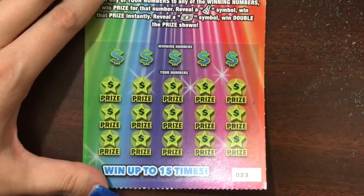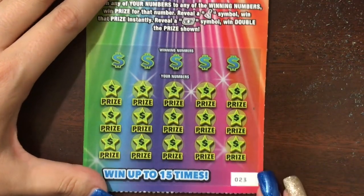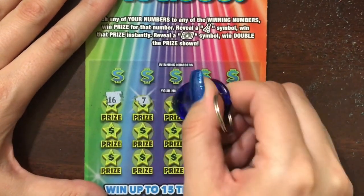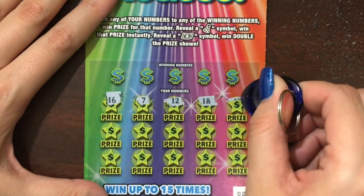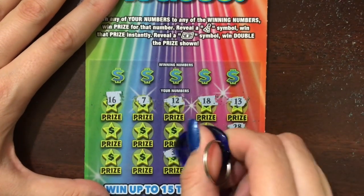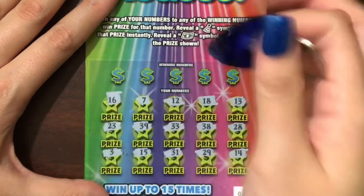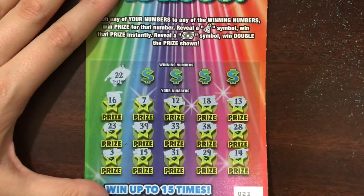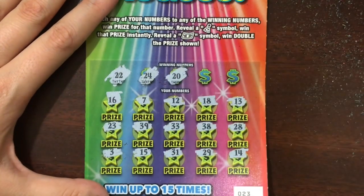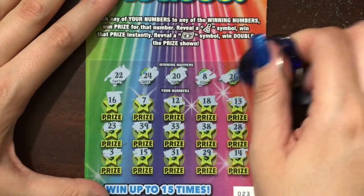Let's do the five dollar Jackpot Party, ticket number 23. On this ticket a party hat is an auto win, a dollar bill is double the prize, otherwise we're just looking to match the winning numbers. It's such a pretty ticket — it looks just like the game logo. No symbols. Let's see if we can match a number — 22, 24, 20, eight, and lastly 26. No match.